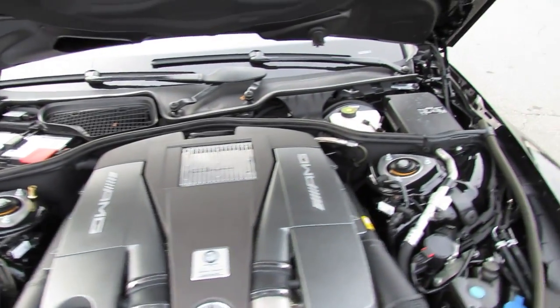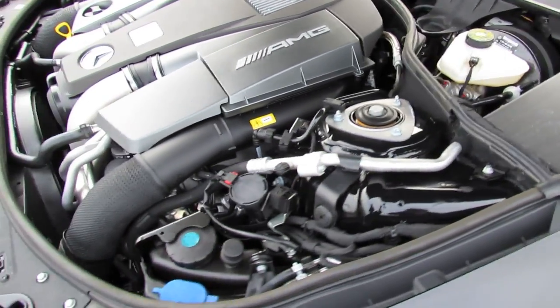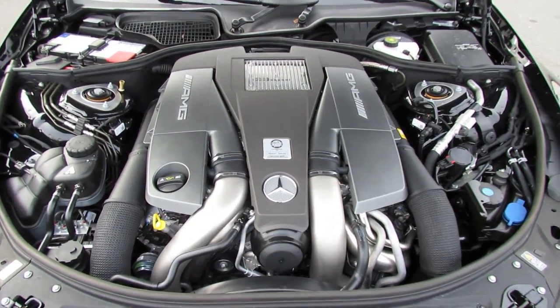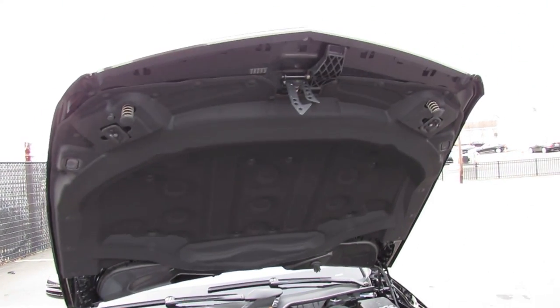0 to 60 time is a rather quick 4.4 seconds with an electronically limited top speed of 155 miles per hour. Another impressive tidbit about the new CL is its braking distance from 60 to 0 in only 108 feet, which is quite impressive for such a large car. Also, extra sets of hood latches to increase contact with the hood to the frame, decreasing sway up front.